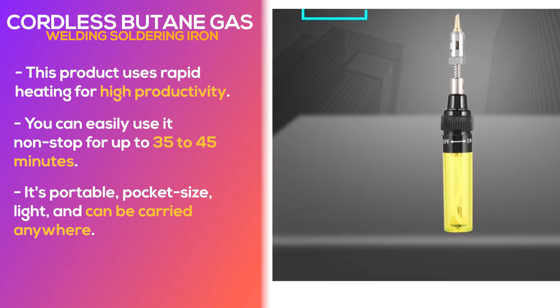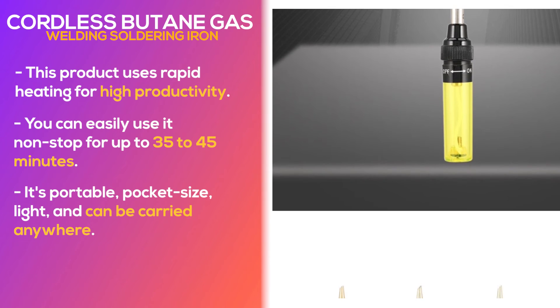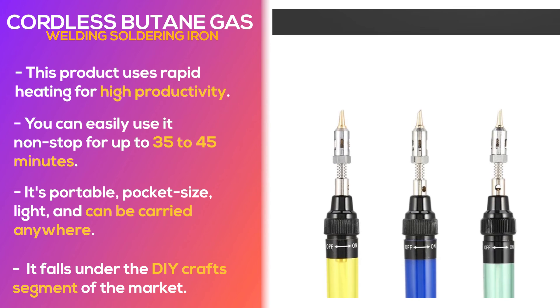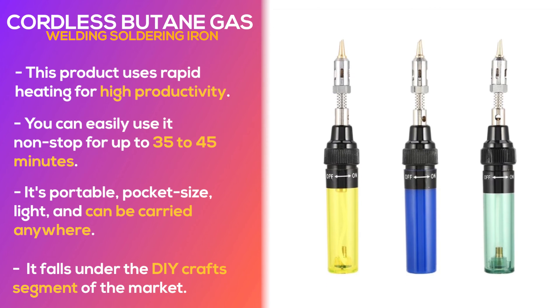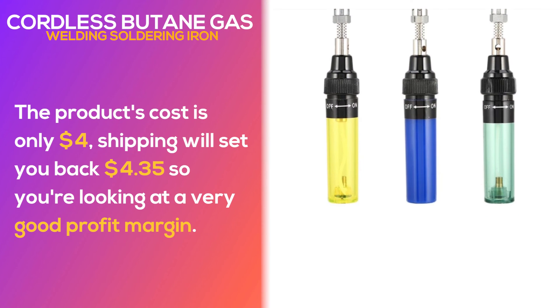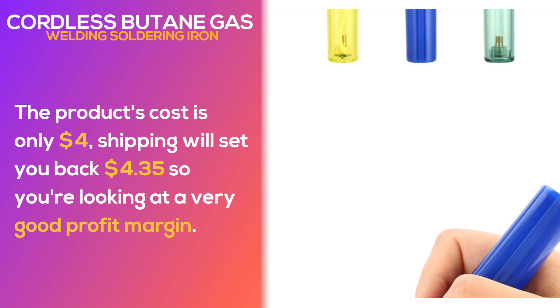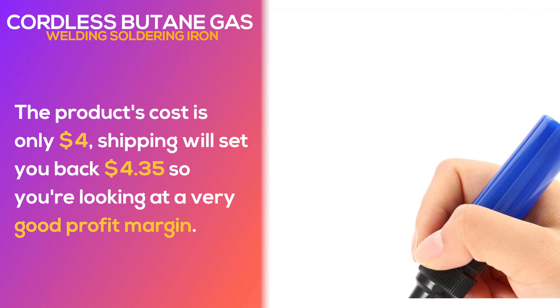It's portable, pocket size, light, and can be carried anywhere. You can easily find this product on AliExpress. It falls under the DIY crafts segment of the market. The product's cost is only $4, shipping will set you back $4.35, so you're looking at a very good profit margin.